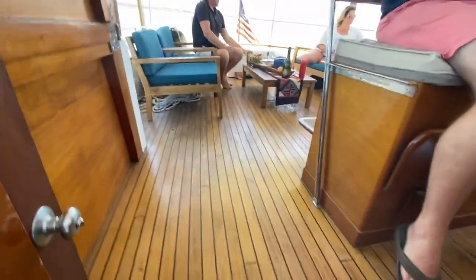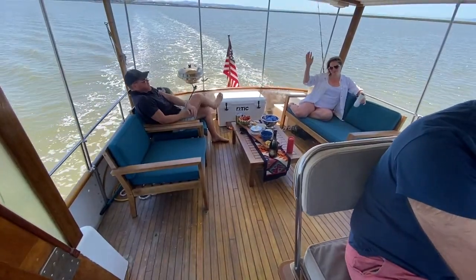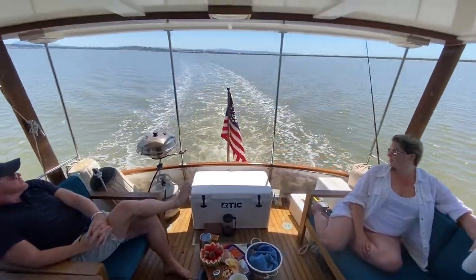And then we come up to the best part of the boat, which is the back deck. This is Sarah. Beautiful view off the back.